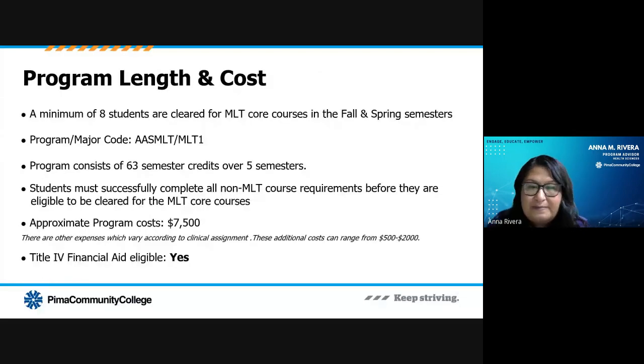Each semester, both fall and spring, we clear about eight students to enter the MLT program. This is a five-semester program with 63 semester credits overall. Students must complete all general education requirements — these are your non-MLT classes — prior to being cleared to take the MLT courses themselves.